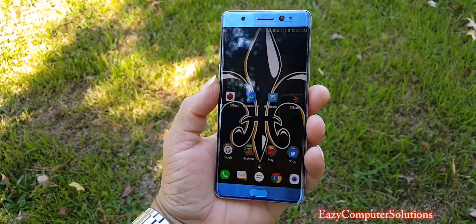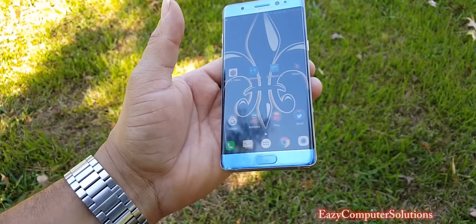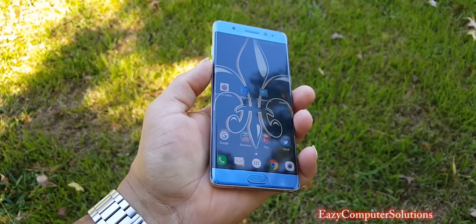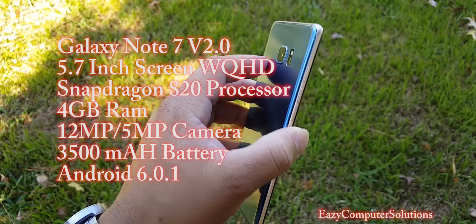So I got the Galaxy Note 7 — this is version 2.0, normal flame-gate guys. I can tell you my first three days with the device, just like I said in my first two hours and first 24 hours, that something has changed about the Galaxy Note 7. The look and feel has been outstanding.